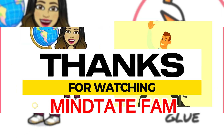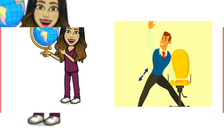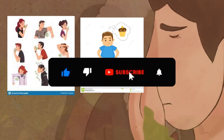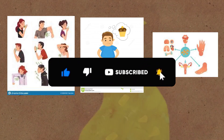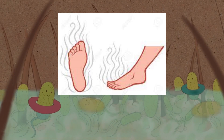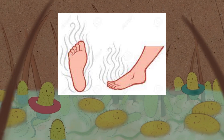Thanks for watching, MindState Fam. If you found this video helpful and enjoyed our content, please hit that like button and subscribe to our channel. We promise to keep bringing you insightful takes on anything and everything that matters. We appreciate your support and look forward to seeing you in the next video.